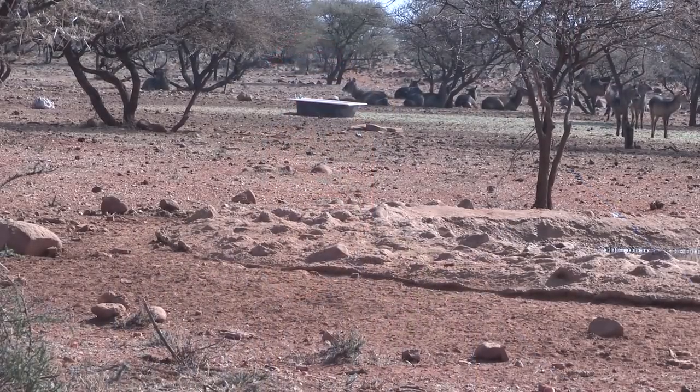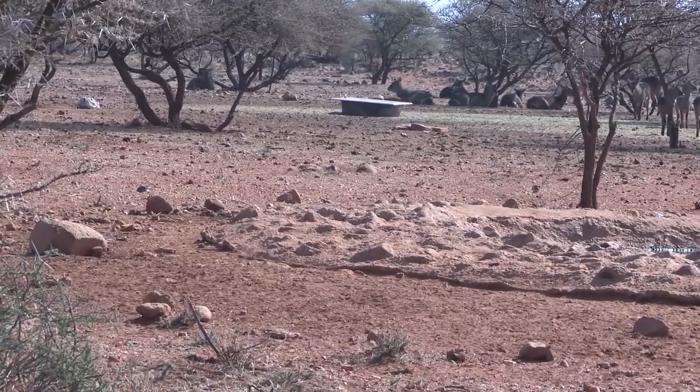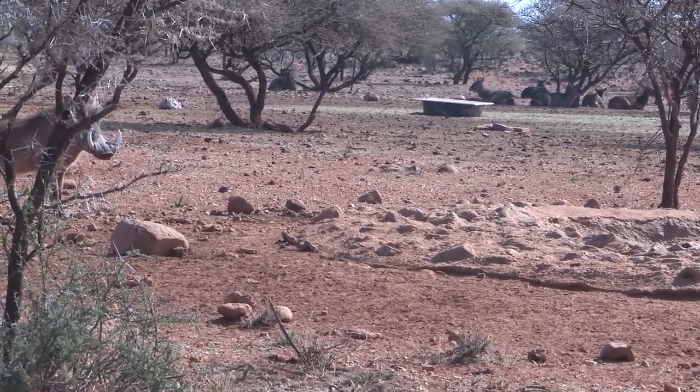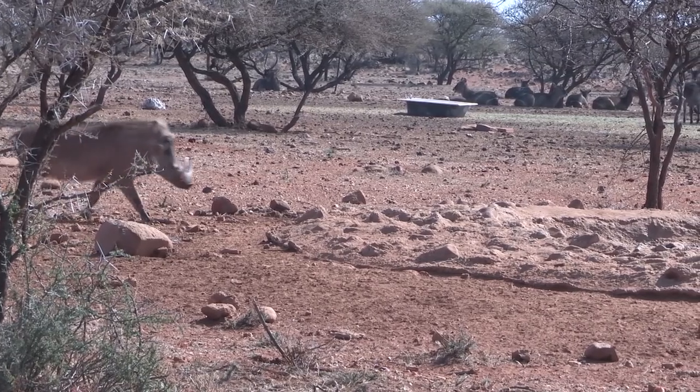Just barely could see him. I couldn't get the camera over on him. He stood out there for a little bit and then he committed and came on in. This has been great. It's a little bit warm today, but still got to have a little bit of clothes on. It's nice weather out and I think I'm going to stay here in the blind and maybe get another one — maybe a bigger one will come in. You never know what's going to come into these water holes.